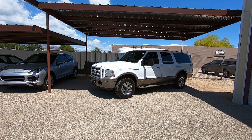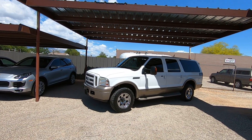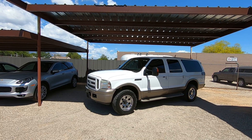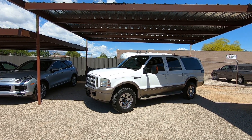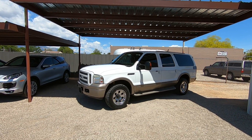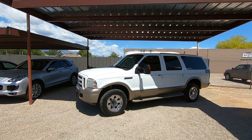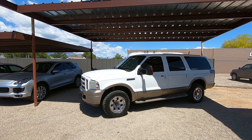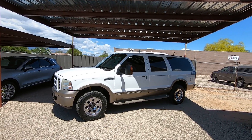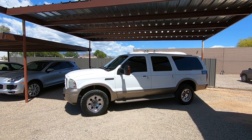This is Roger with Wheel Kinetics in Tucson, Arizona. We're selling this Excursion — it's a 2005 Ford Excursion, Eddie Bauer trim, 6.0 turbo diesel, four-wheel drive. It has 189,484 actual miles. It was a dealer trade-in purchased up in Phoenix. It's a really nice rig. I got to check it out in detail before I purchased it and I'm happier now than the day I bought it — so that's always a good sign.